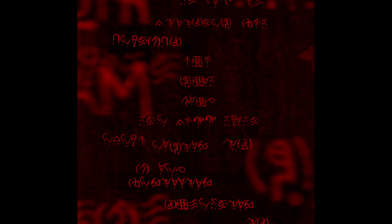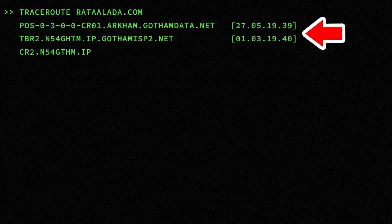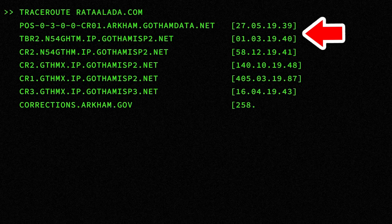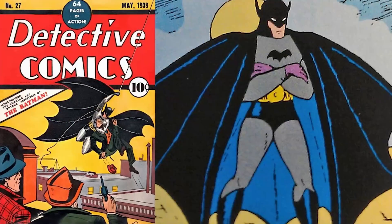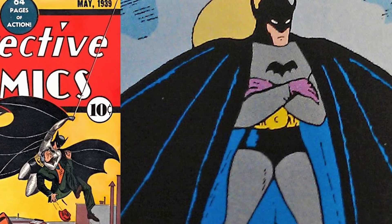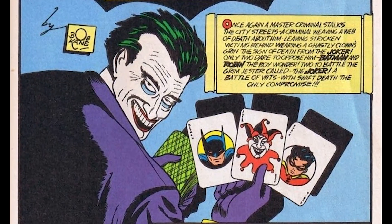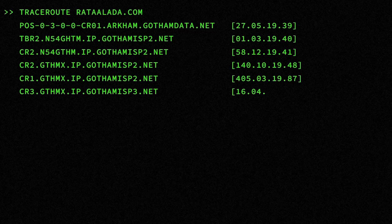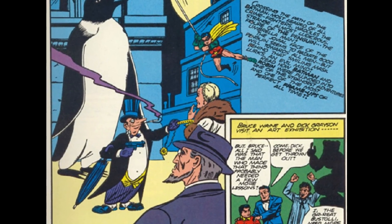When the website scrolls through all its text and numbers, those numbers are meant to be really big Easter eggs for things in the movie and teasers for the next part of the story. The number 27-05-1939 references Detective Comics number 27 from May 1939 — the very first appearance of Batman and Gordon in the comics. The number 1-3-1940 references Batman number 1 from 1940 — the first appearance of Catwoman and Joker. The number 58-12-1941 references Detective Comics number 58 from December 1941 — the first appearance of the Penguin.